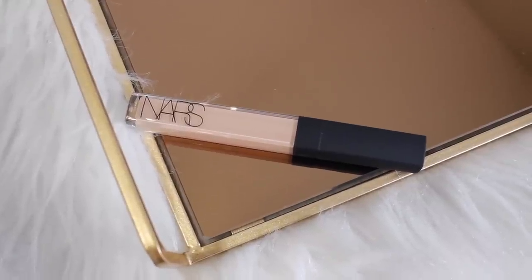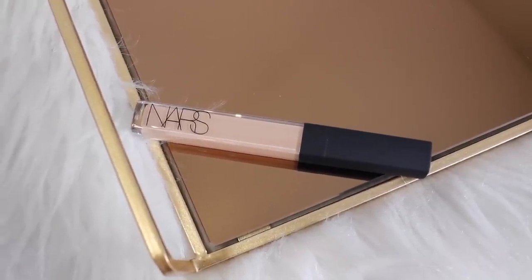I got a NARS Radiant Creamy Concealer in the shade Custard, because I repurchased Ginger and I find myself mixing Custard and Ginger together a lot to just create my custom shade.